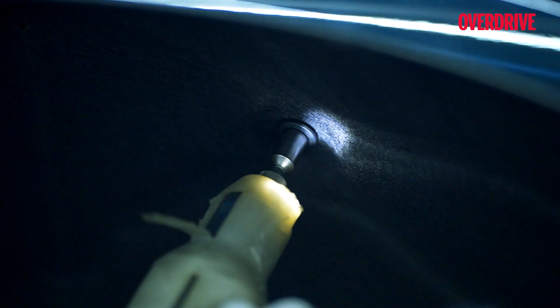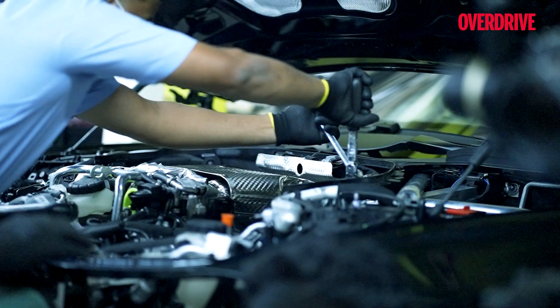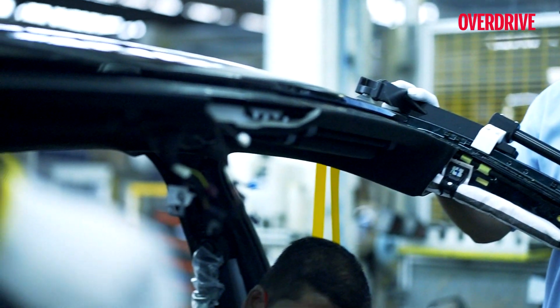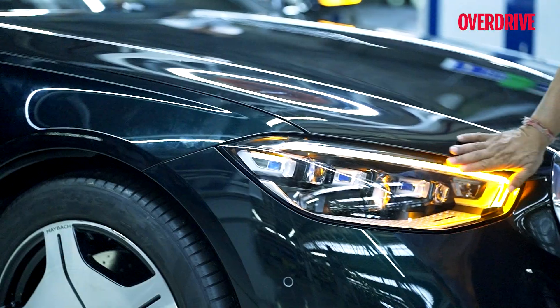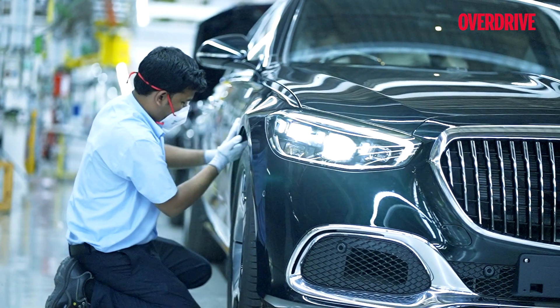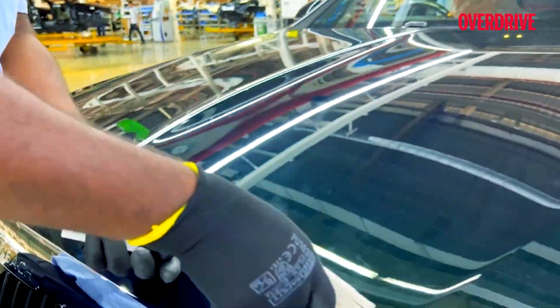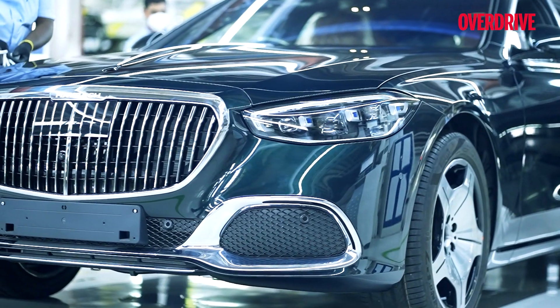Accuracy is the key word for everything in the Maybach. And despite how carefully it is assembled, the final inspection is done by experienced hawk-eye technicians to ensure that each feature of the car and each mechanical component works as intended. They also ensure that the shut lines are consistent all across and the paint has zero inconsistencies.